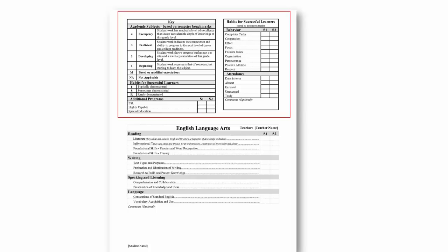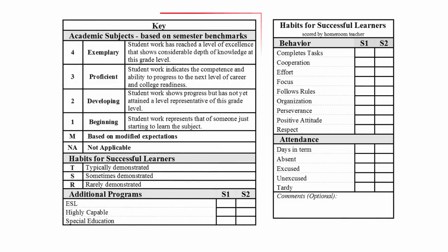Let's look at the new scoring for academic subjects. Academic subjects are graded on a four-point scale. Grades range from a one, or beginning, to a four, or exemplary.